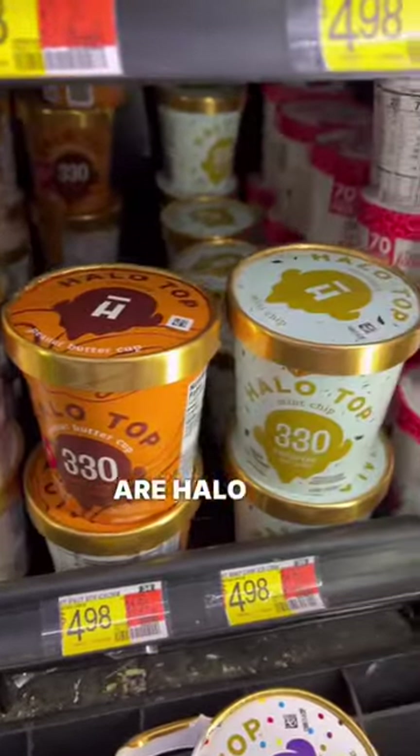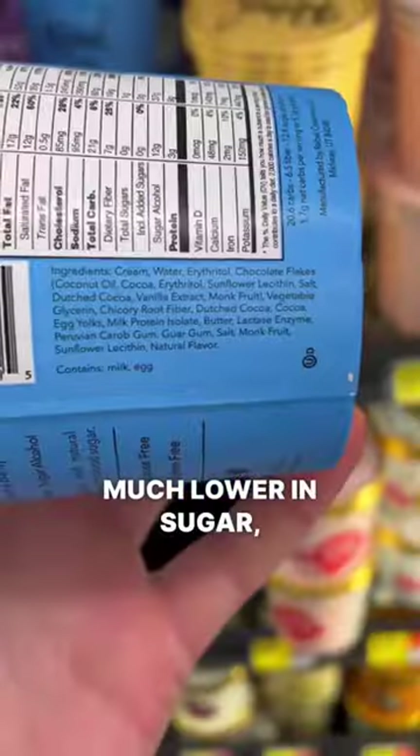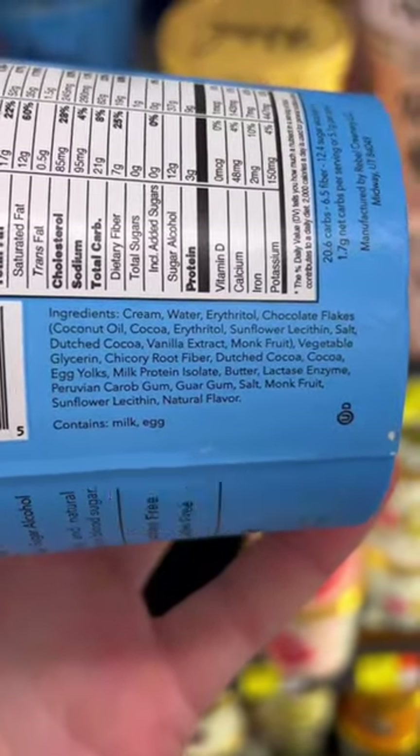Two significantly better options are Halo Top and Rebel — much lower in sugar, no vegetable oils, and gluten-free, unlike most Ben & Jerry's flavors.